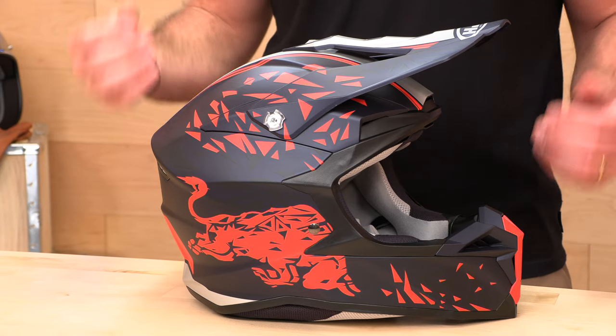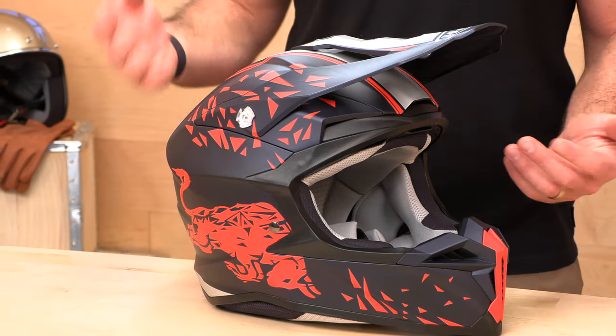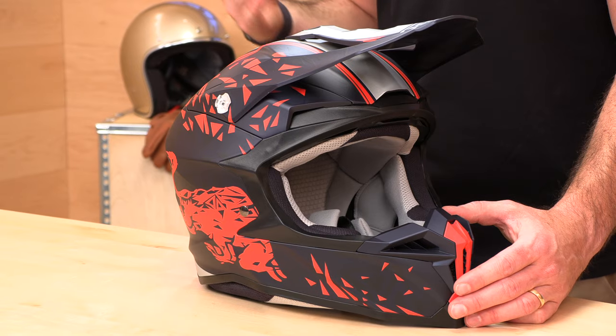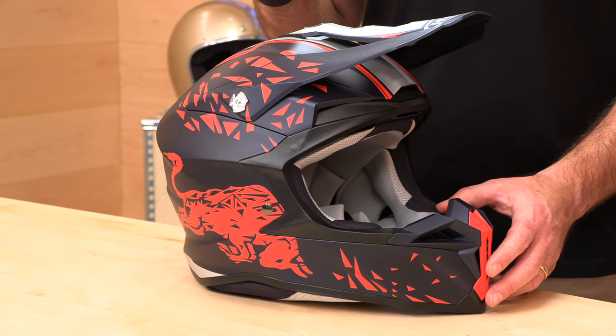This is a polycarbonate dirt helmet of their newer generation. This helmet has not been out that long, and you can tell by its modern styling. We're going to go into all the quirks and features and goodies on this guy for you today. Price point is about $150 to $180. My disclaimer on pricing: this is spring of 2022, so if you watch this at a later date and the price has crept up, don't get mad at me.